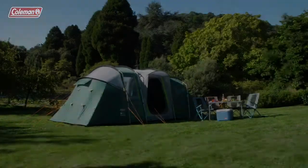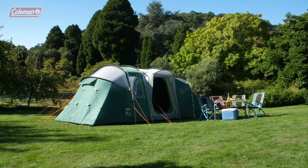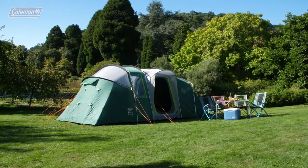The Mackenzie 6 Blackout — a flexible and robust tent that you can rely on to provide ultimate protection and comfort for your family on the campsite.